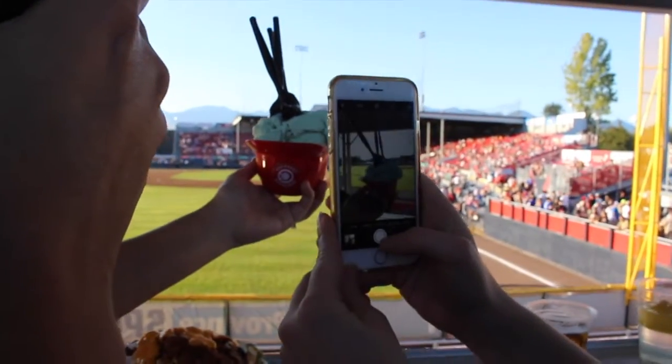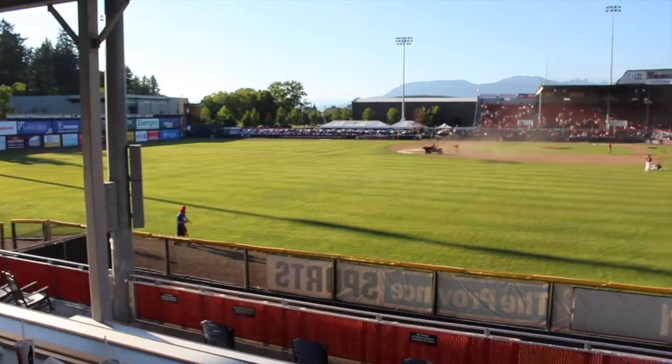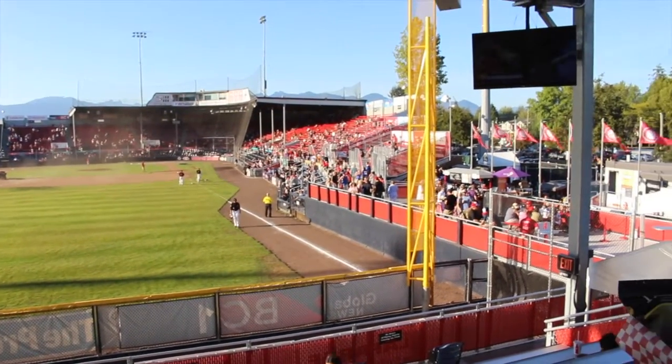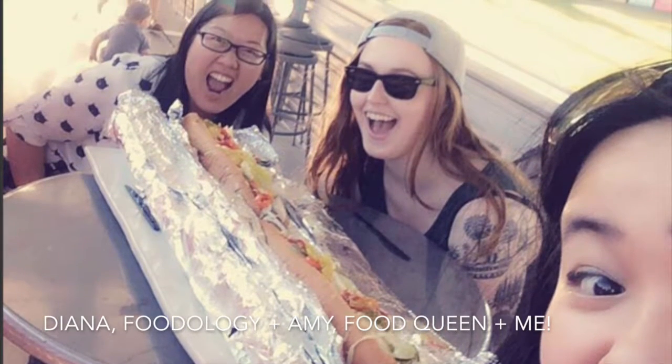Nat Bailey Stadium recently added the Hey Y'all porch that was put in last summer and can be booked for large parties and has a great unobstructed view of the game. There are a couple more games left this season so you can still catch a couple of them. It's a great way to spend a long warm summer day.